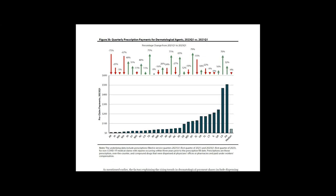Figure 3B on page 12 shows the quarterly payment for dermatological agents per claim with prescriptions. Trends in this measure tell us whether prescription spending for dermatological agents increased or decreased among claims receiving prescriptions in absolute terms.